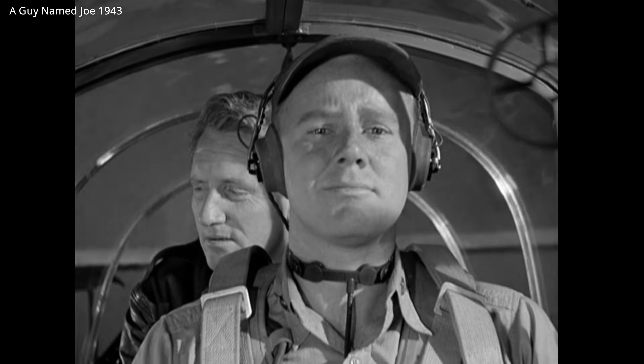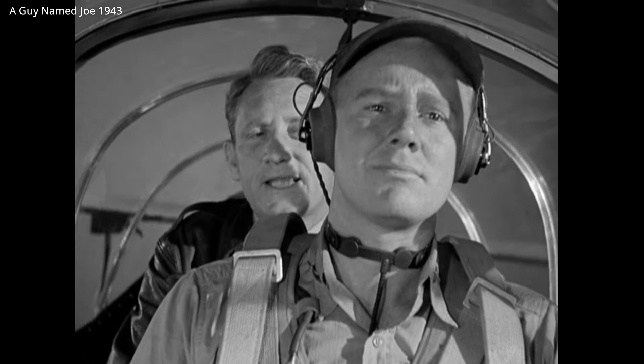Go on, fly it. Go on down there and take the tops off those trees.